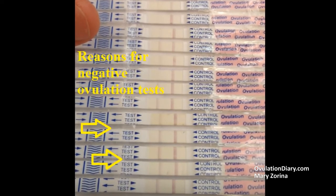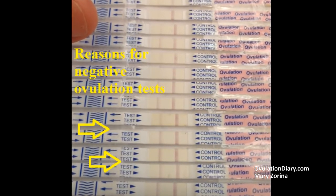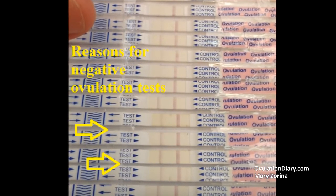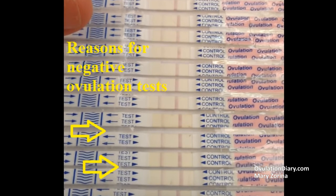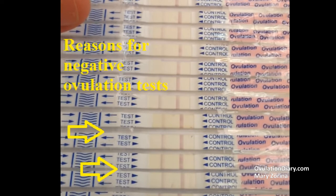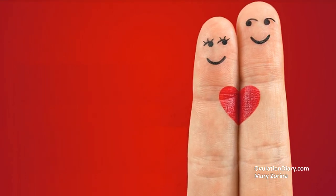Fourth, a false negative result — when in fact the LH jump has occurred, but due to the low concentration of LH in the urine, the test produces a pale second strip. Poor quality of the product and errors in the testing technique are already described. In addition, a false negative result can be caused by kidney problems or an elevated level of the prolactin hormone — for example, during breastfeeding. If during 3 running cycles you do not manage to catch ovulation with the help of tests, I recommend contacting your gynecologist.